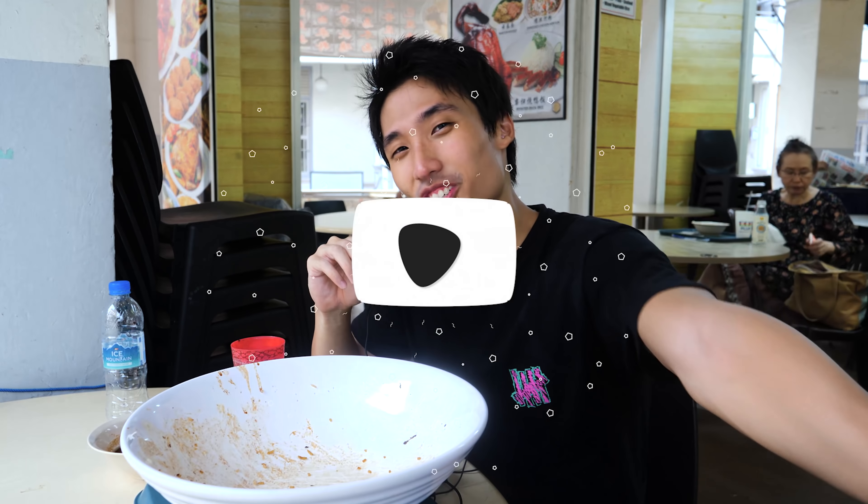That's it for this video. If you guys have any more places that you want me to go and try with my big bowl or my big plate, let me know — drop a comment down below. I read all of your comments. I'll see you guys in the next video. I'm in a very bad food coma right now. Bye-bye!